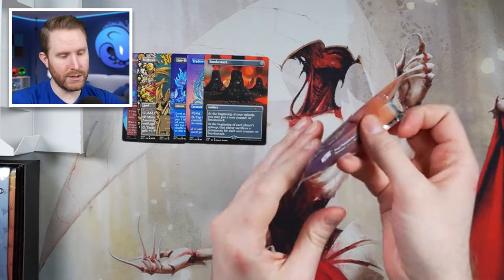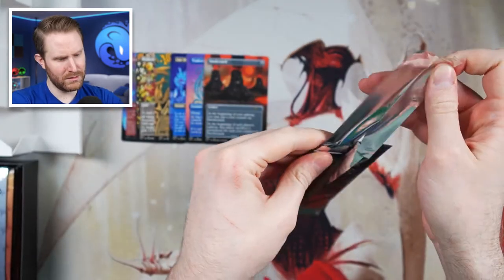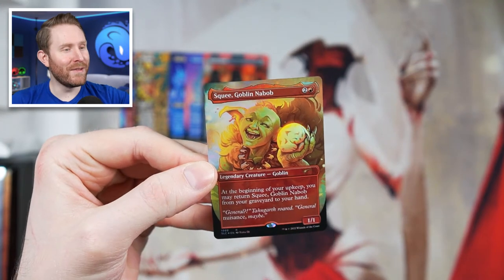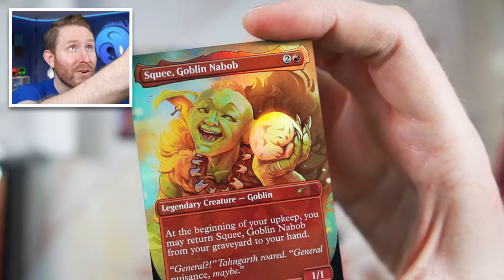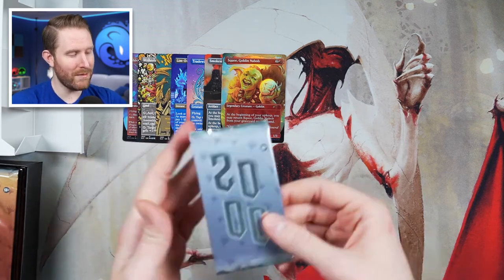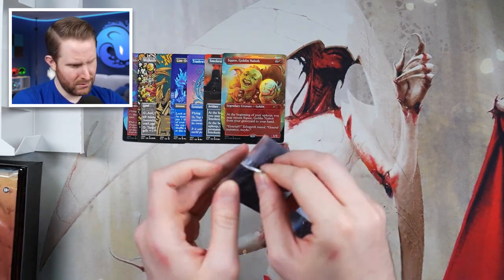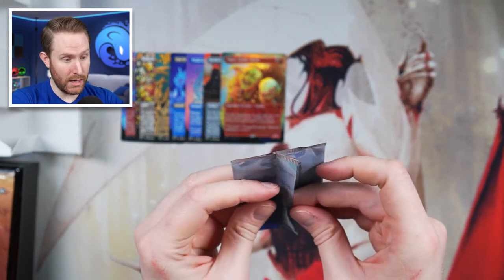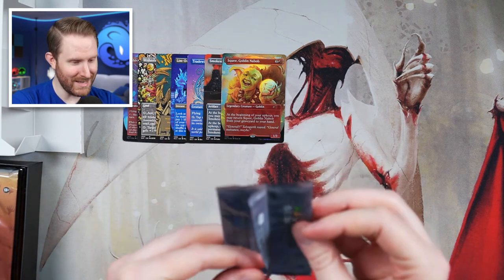So far our only foil is a Shivan Dragon, which is cool that we got the first one in foil. We got a foil Squee, Goblin Nabob. He looks so happy — what's he holding? Is that like a little creature of some sort? We have 2000, ushering in the brand new Millennium. I am so anxious over opening these. This is nutty. Wizards, how do you expect people to open these?